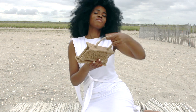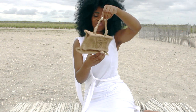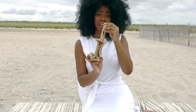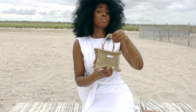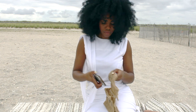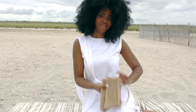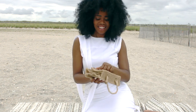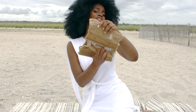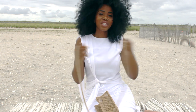The next bag we have is the Hourglass Mini. The reason why we call it the Hourglass Mini is because the side of the bag is shaped like an hourglass. And you can fit a lot in this bag. Out of the bag, we have our inside pocket, and it comes with a long cord so you can turn it into a crossbody.